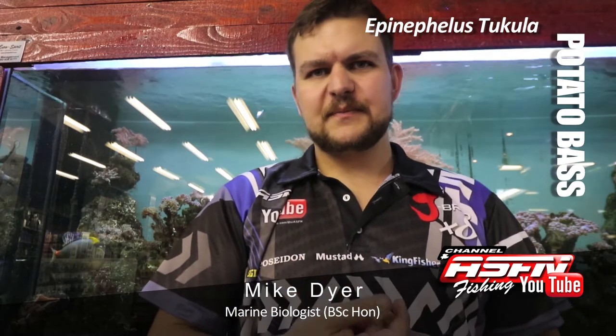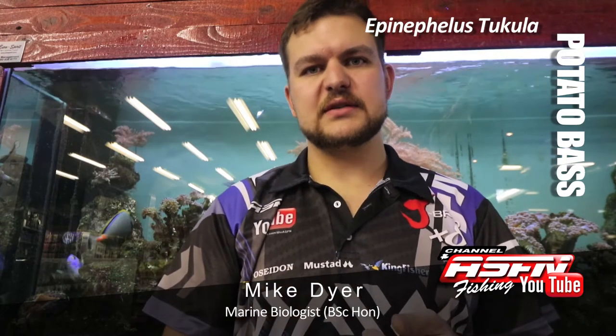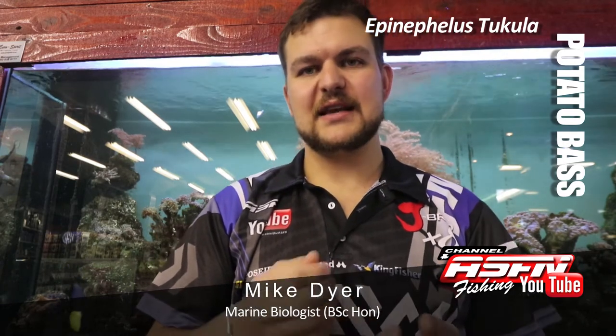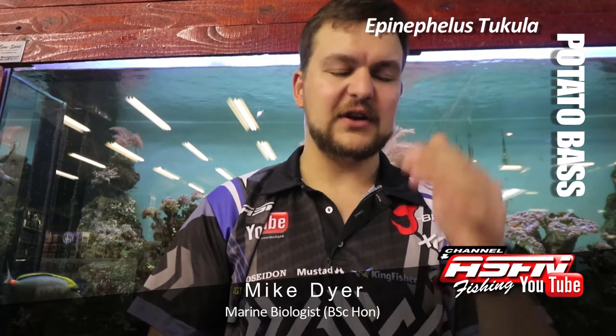They are reef-associated predators. As we said, they are listed as a protected species. Much like the great white and the brindle bass, you aren't allowed to target them. By regulation you are meant to cut the line as soon as you know it is a potato bass. In my opinion — not the opinion of ASFN — I do still think you should land the fish as safely as possible and release it. But that is quite a contentious issue; you'll see on many Facebook pages there are very long debates about it.